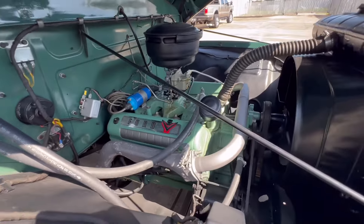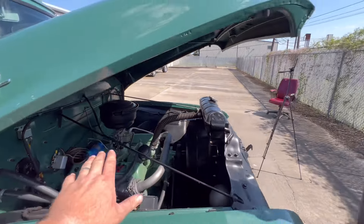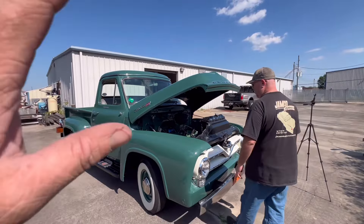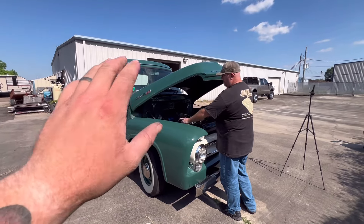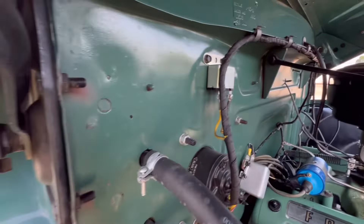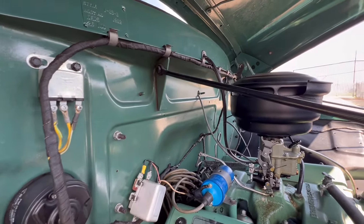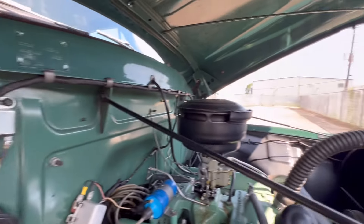Factory Y-block, set up with no aftermarket hopped-up parts — 100% bone stock original truck, restored to original. The paint on the firewall has never been restored, that's why it has that dull finish. That's original paint on the firewall. This is Meadow Green, and this paint was originally put into production for the Bell Telephone Company.